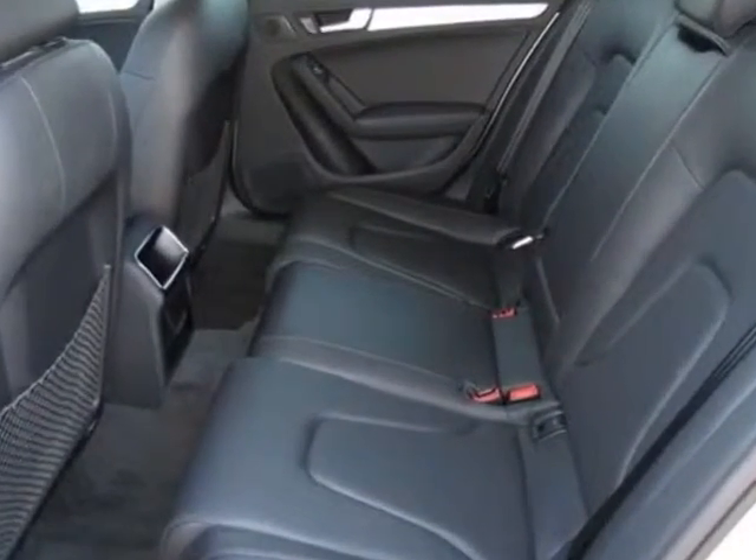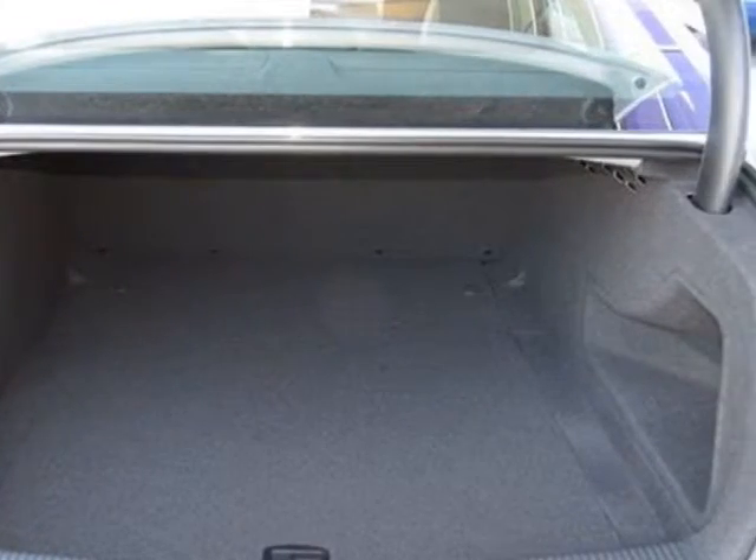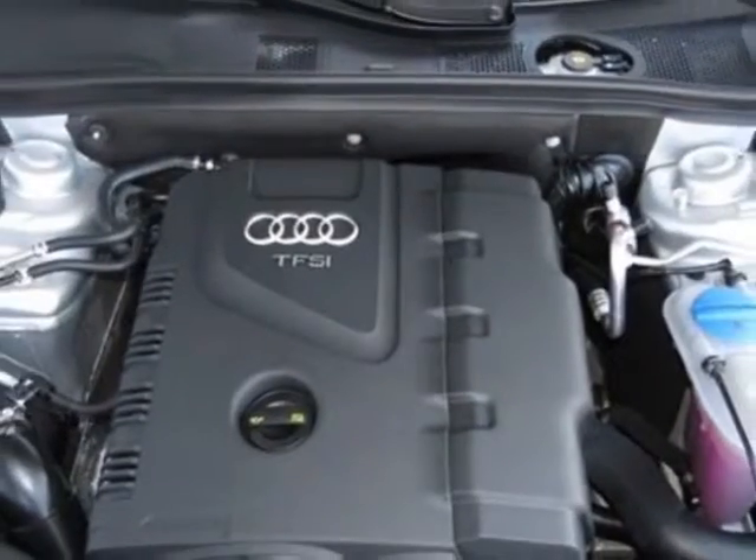Additional options for this vehicle include the without front license plate holder, Audi first aid kit, black leather seating surfaces, iced silver metallic, and the Audi guard wheel lock kit.